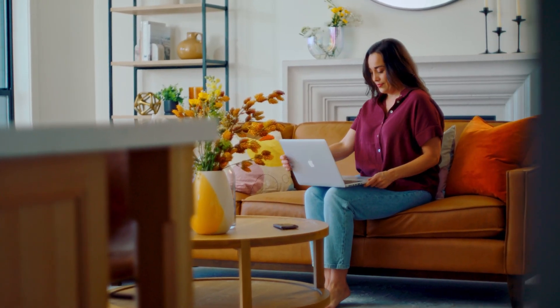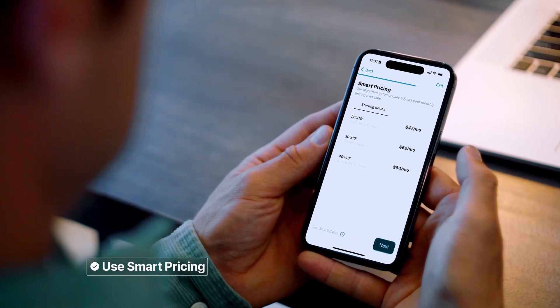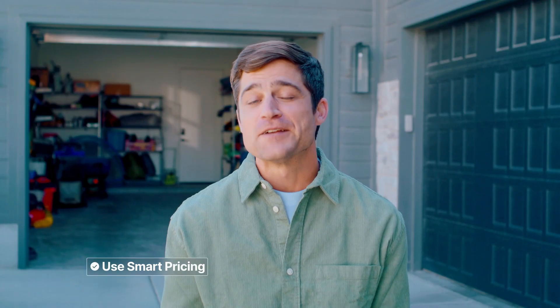Pricing makes all the difference in how quickly you'll rent your space. You want the price to work for you but not be too high so it scares renters away. The Neighbor smart pricing feature helps you maximize your earnings — it lets you set a minimum price and then works to get you the best price possible.